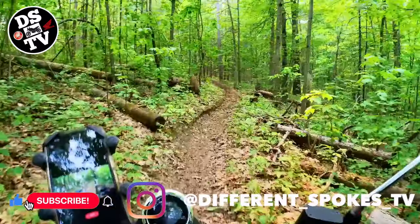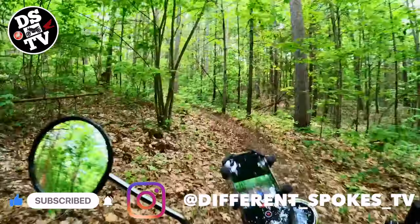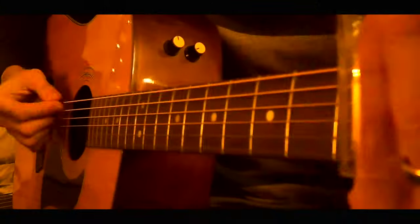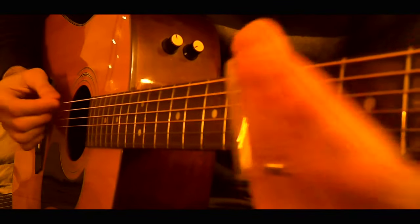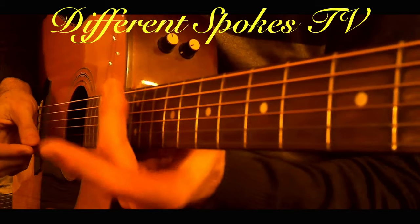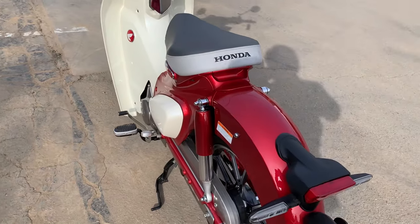Stay tuned for the sordid details, and if you're enjoying the content, please consider helping this channel out by subscribing, liking the video and sharing it with friends.